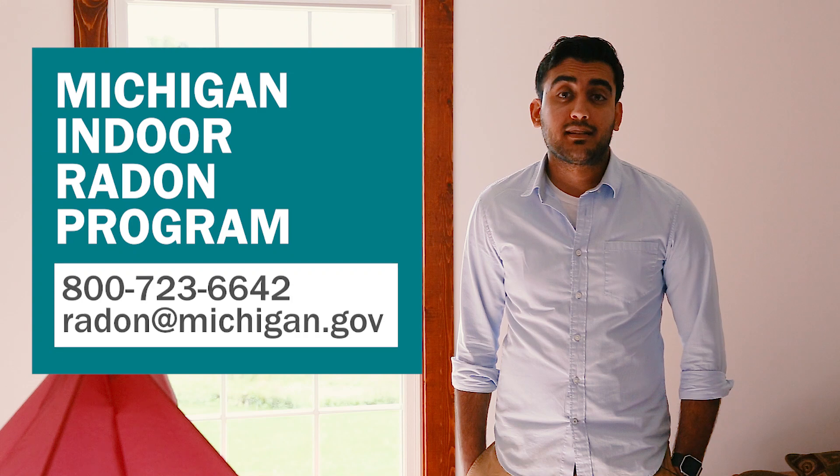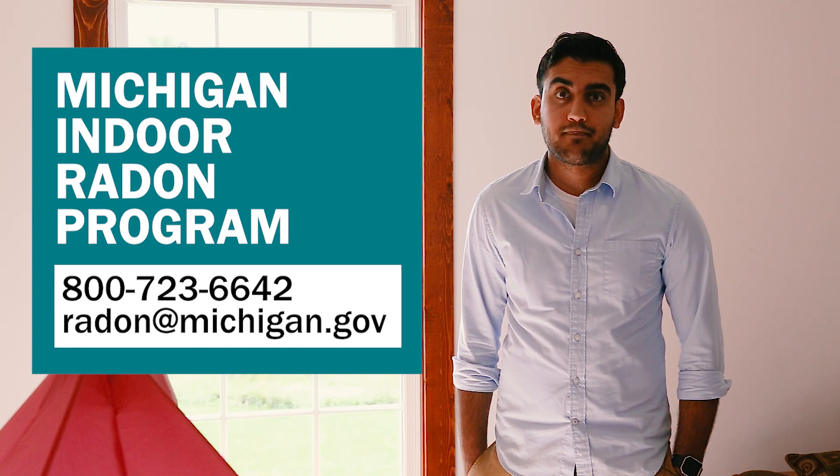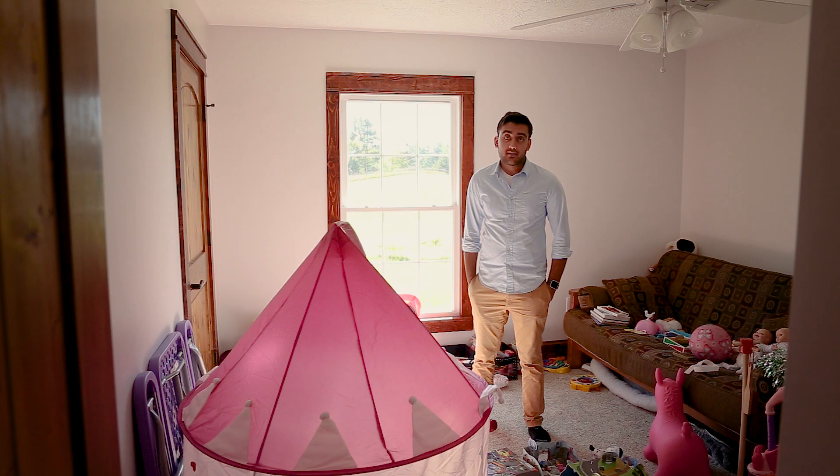Our results came back with elevated levels of radon, so we decided to contact the Michigan Indoor Radon Program. They gave us all the information we needed, so we decided to take the right steps to fix our home by installing a radon mitigation system.